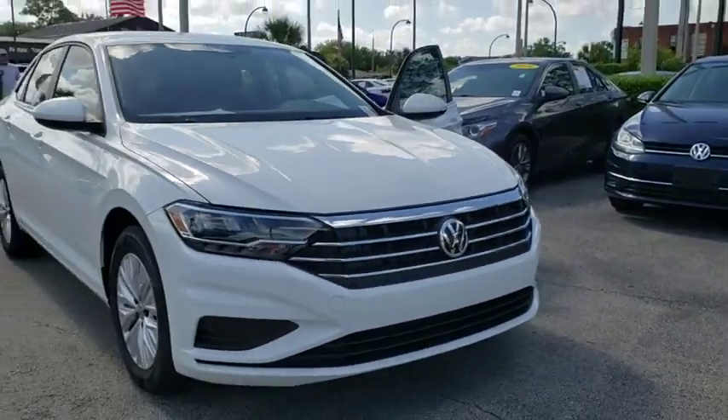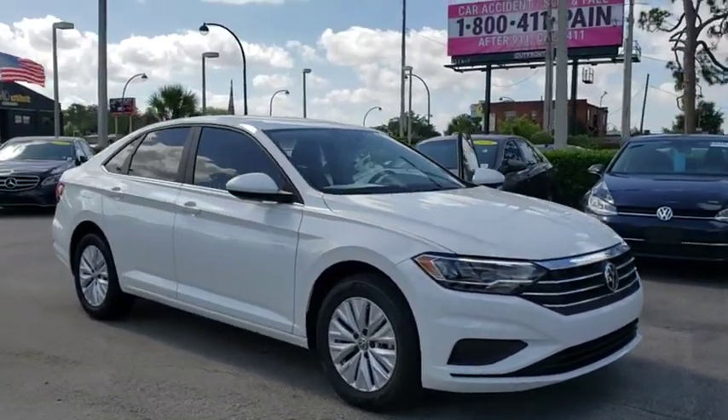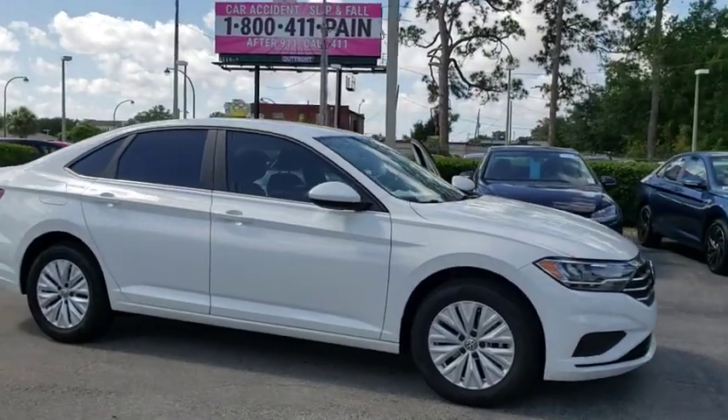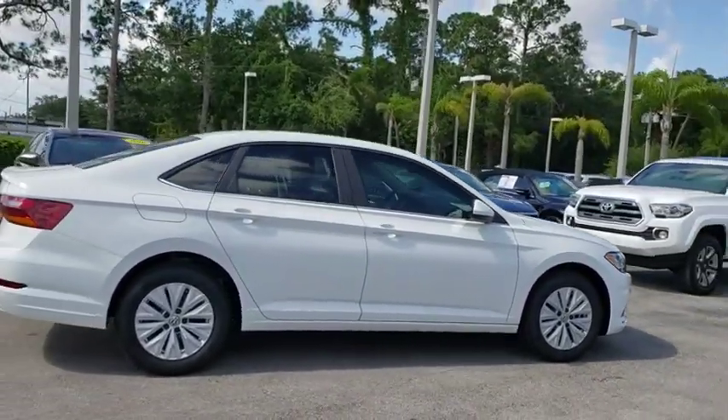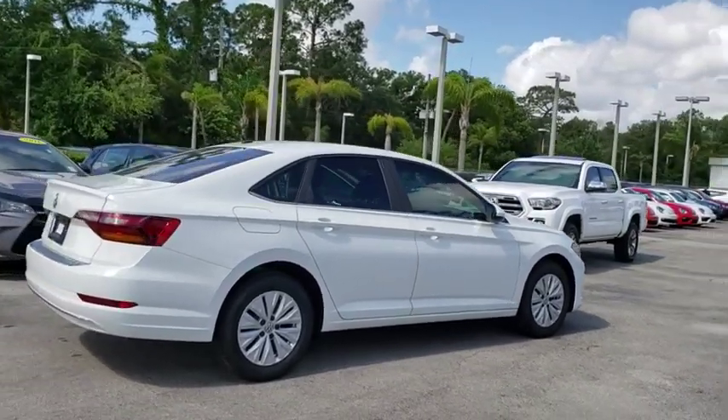2019 Volkswagen Jetta. The Jetta is a premium car that is family-friendly with a great price. Agile and confident handling. This vehicle has less than 100 miles.